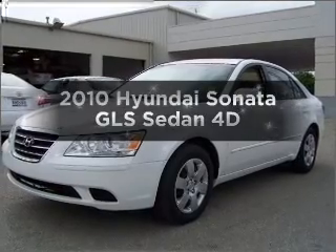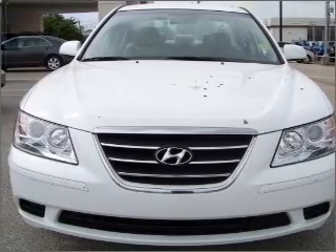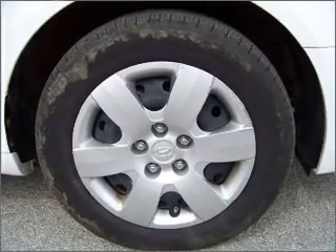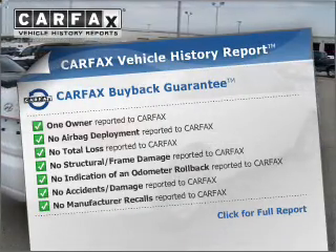Imagine yourself in this 2010 Hyundai Sonata. Find everything you want in a ride under one roof with this vehicle, with a reliable engine that responds smoothly to its automatic transmission. Know the history on this ride and greatly reduce your buying risk with the included Carfax Vehicle History Report.